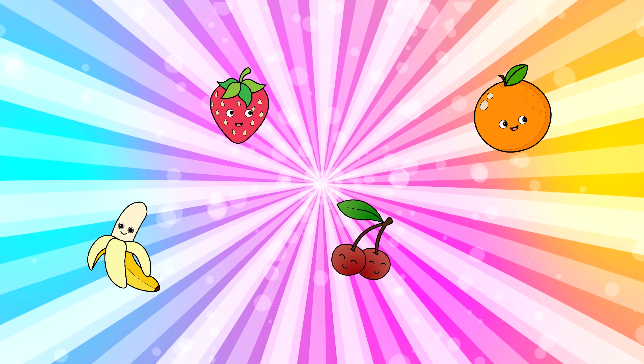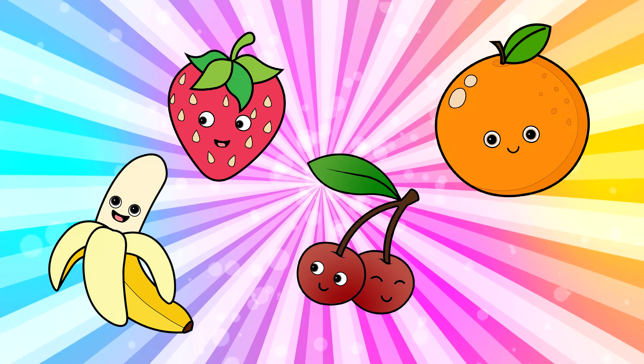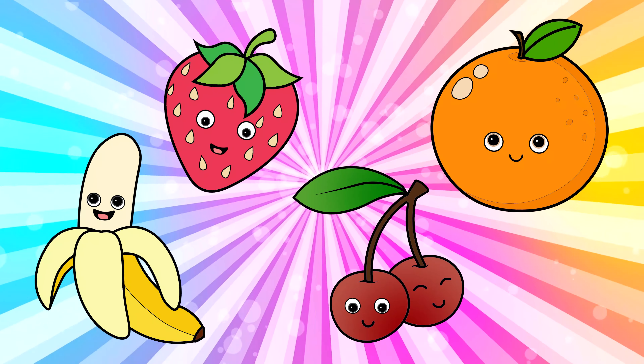Hi everyone! Today, let's draw four delicious fruits. Let's begin by drawing a cherry.